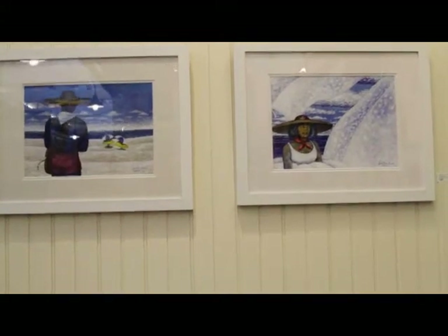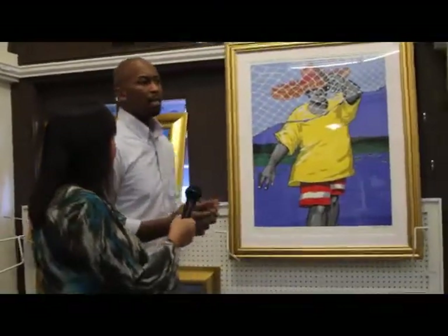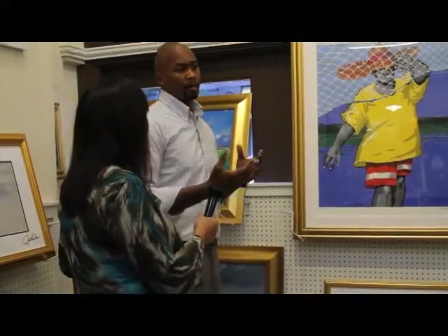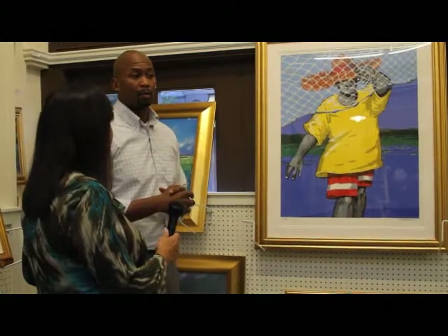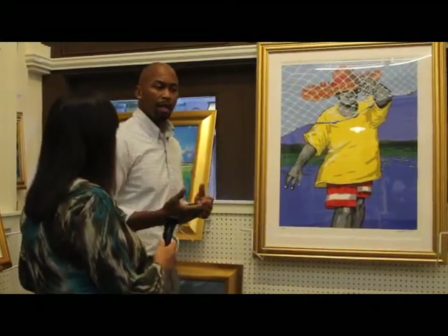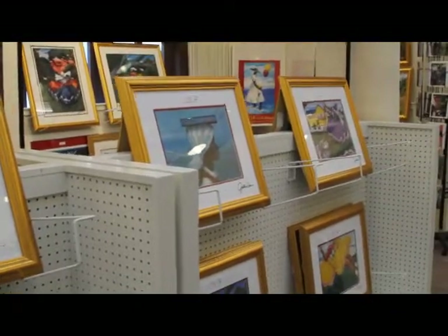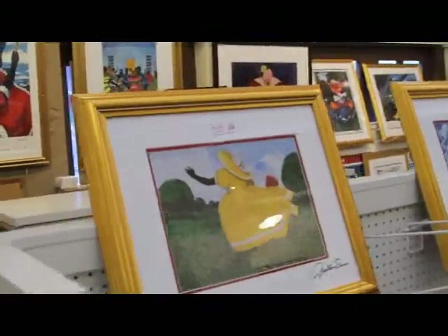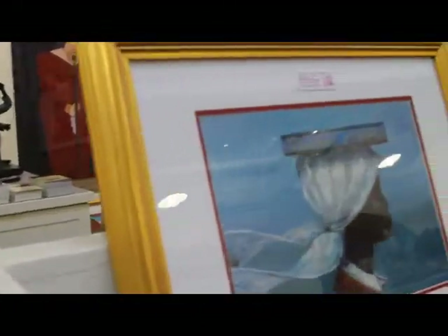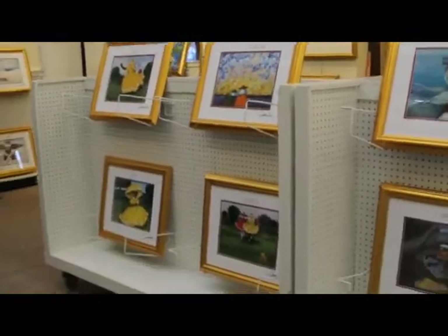Mr. Green also does something called a signed and numbered hand-drawn lithograph. The signed and numbered lithographs are normally done in small edition sizes, and that enables the investor or purchaser to enjoy an appreciation in value because there aren't multiple printings done of these. Also, the fact that Mr. Green does open edition prints like these here enables everyone on every level to enjoy his artwork, because these are very affordable prints that give folks an opportunity to enjoy his work. It's important that art is an important part of everyone's life, and certainly the more affordable we can make it, the more people can enjoy it.